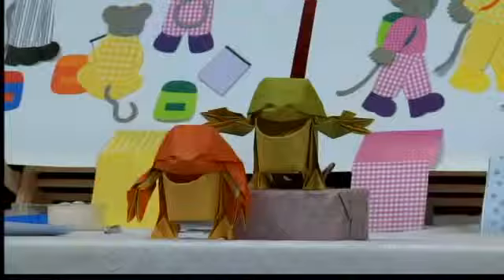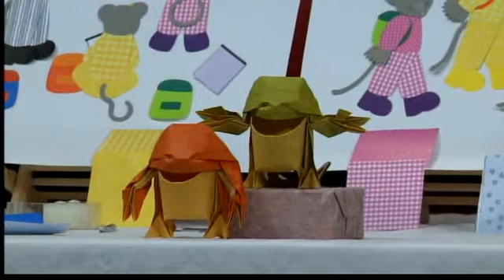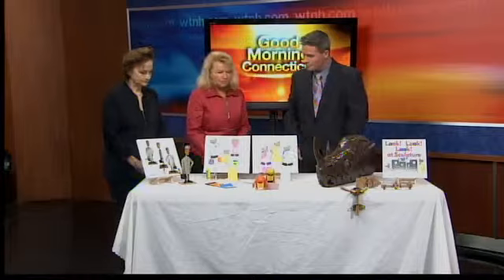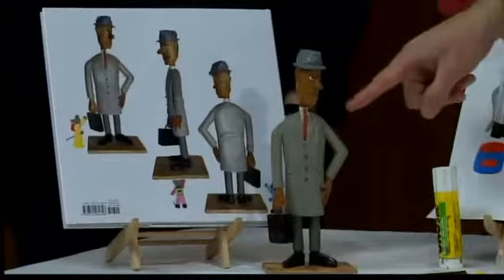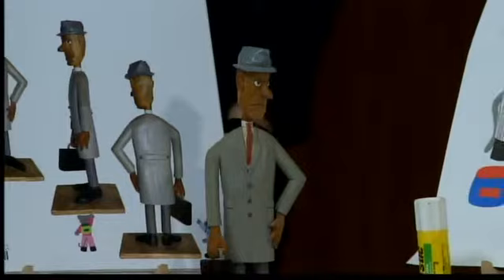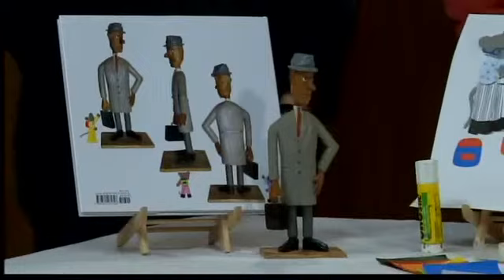On the table are different sculptures to demonstrate that they're made out of different materials, are different sizes, and come from different countries - something emphasized in the book. One figure, 'The Commuter,' is made out of a tree root, carved and painted, with a little leather briefcase. He's the back cover, which also demonstrates looking at the front, sides, and back - that three-dimensional quality and all the detail.